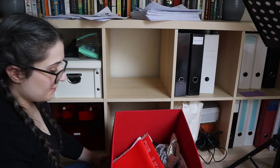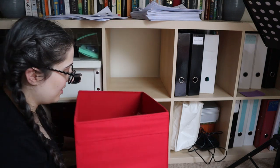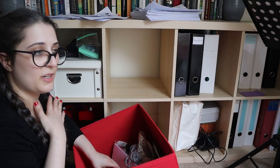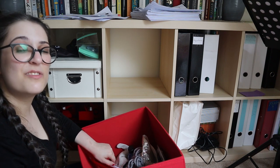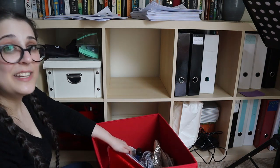Now this is a box that I have actually sorted through recently, so nothing I need to do there. And this is just my craft box, because I am a creative. I don't really craft that much, but I think it's fine to keep one box worth of crafty things that you don't necessarily use a lot — but please validate me.